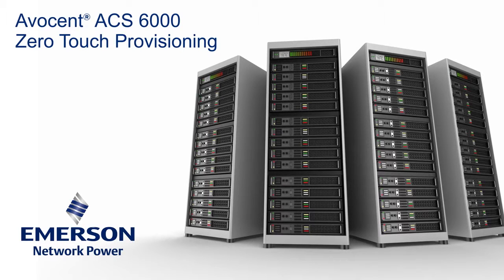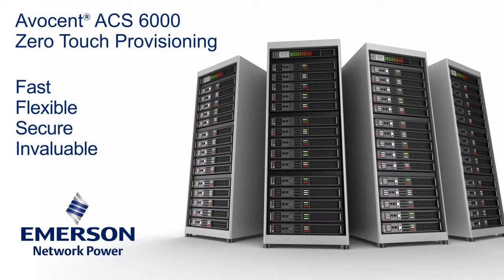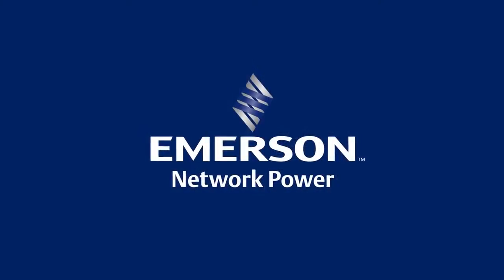The ACS-6000: fast, flexible, secure, and invaluable in today's forward-looking data center. Are you ready?